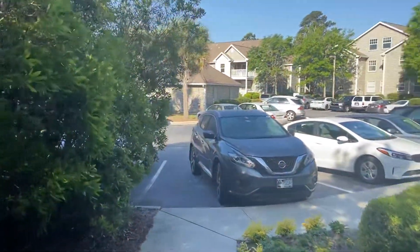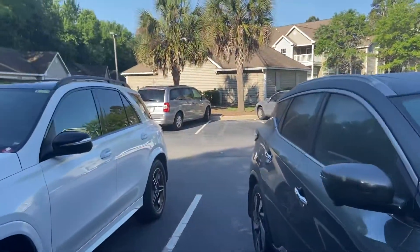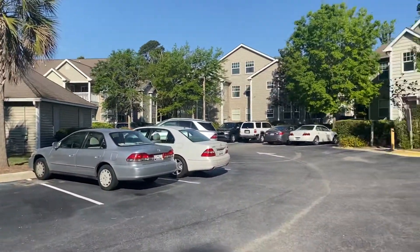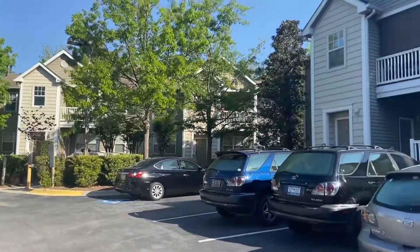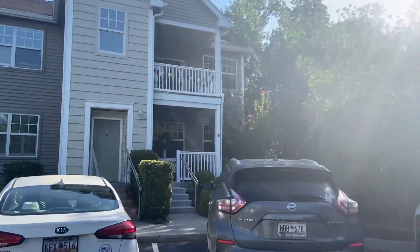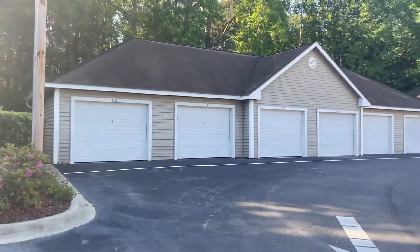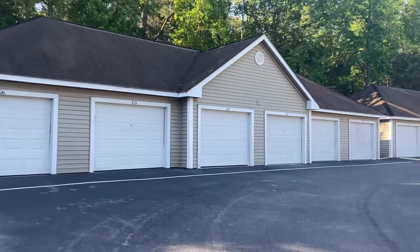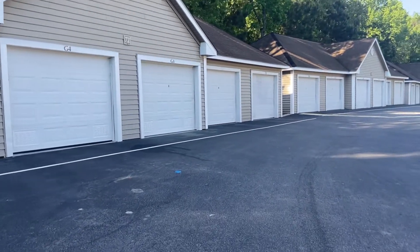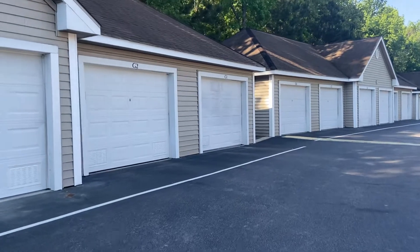Here we are at the front of the complex. I basically came from this pathway, and this unit does come with a garage. It's G1 in this building, so whether you use this for storage or a vehicle, you've got the garage right over here.